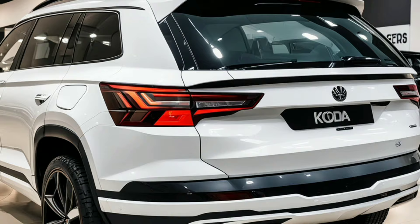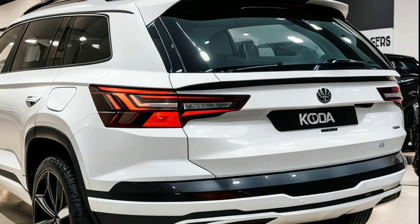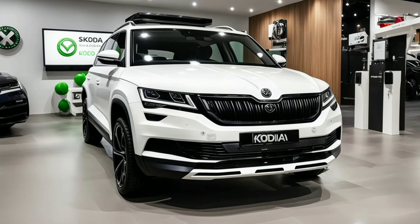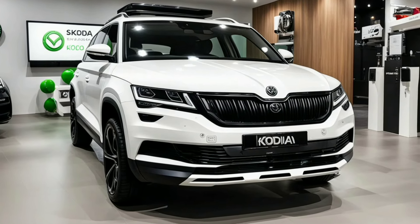Additionally, the rear of the Kodiak features a redesigned bumper and integrated rear spoiler, further enhancing its aerodynamic profile and giving it a more aggressive rear look.